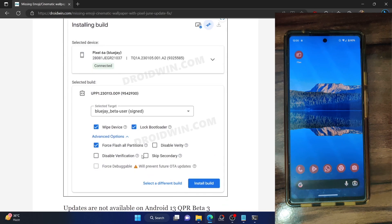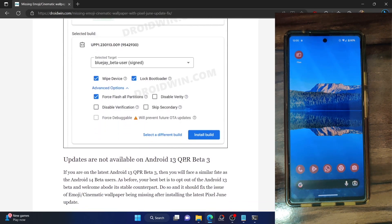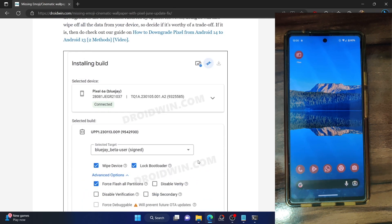Next up, you will also not get this update if you are on the Android 13 QPR Beta 3 build. You will have to opt out of the Android 13 QPR Beta 3 build and go to the stable June feature drop. Once you are on the stable June feature drop, you will then get this update in a few hours.